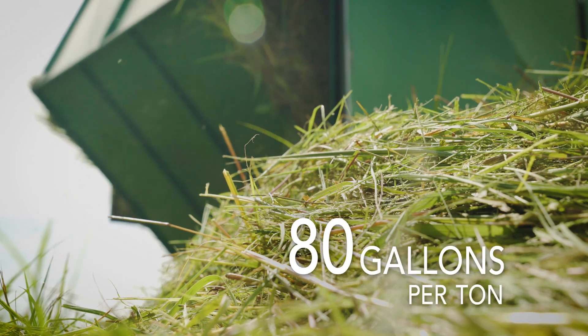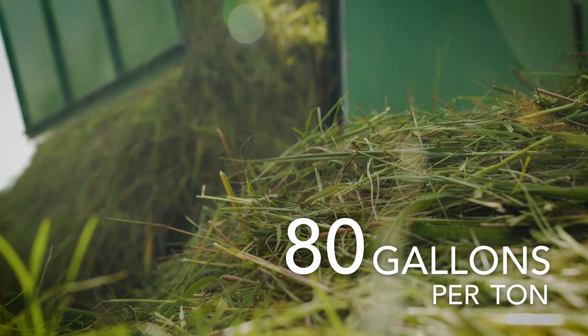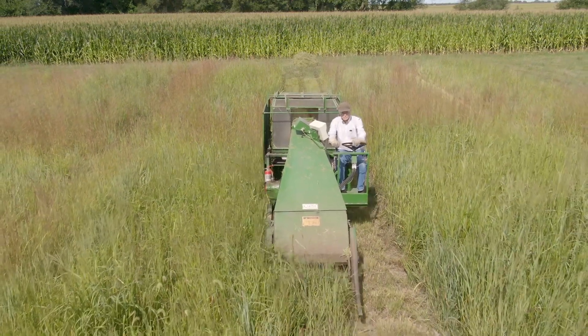We can produce about 80 gallons of ethanol per ton of switchgrass, which makes it very cost competitive. We're also doing quite a bit of research with the Department of Energy, trying to give them the information they need to demonstrate how productive switchgrass is at the field scale.